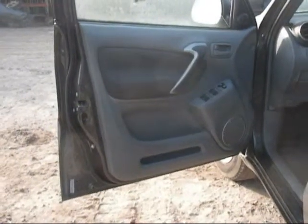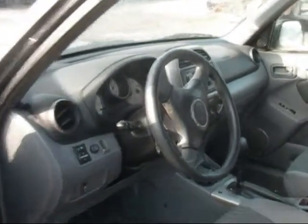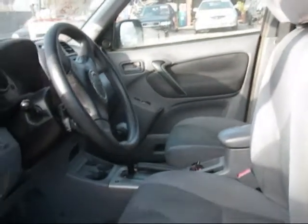The driver side door panel is in good condition, the dashboard is in good condition, the passenger side door panel is in good condition, and the front seats are in good condition as well — rounding out the interior.